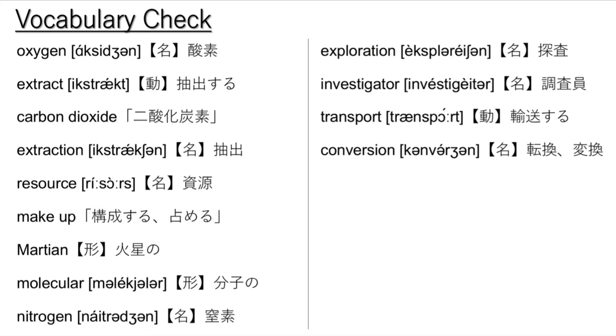Key vocabulary: oxygen, extract, carbon dioxide, extraction, resource, make up, Martian, molecular, nitrogen, exploration, investigator, transport, conversion.